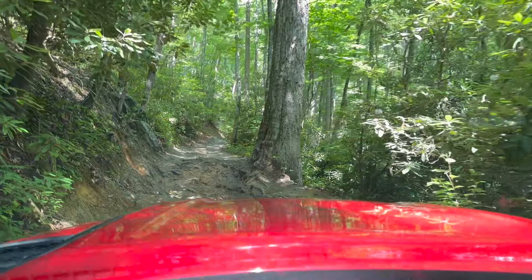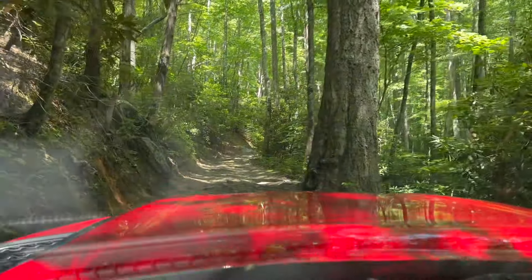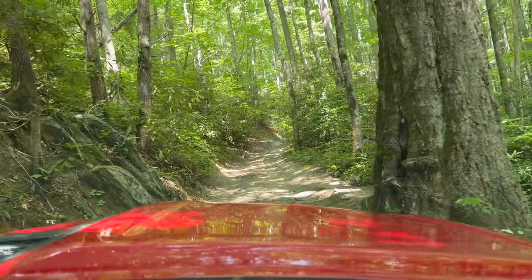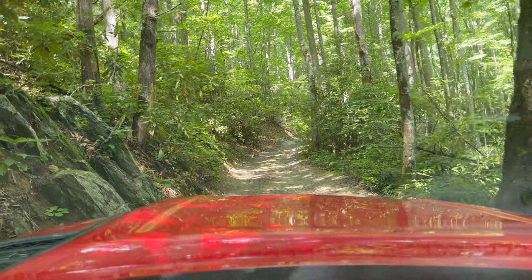Another fun section to fit through — it's a fun little obstacle. Just got to make sure I can fit between the rock and the tree, which I've done a couple of times. But I just have to watch the cameras and make sure that I don't hit either one of them.